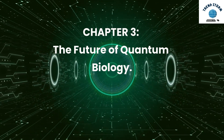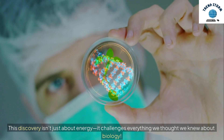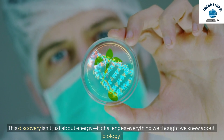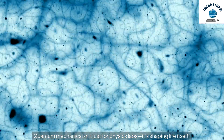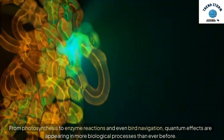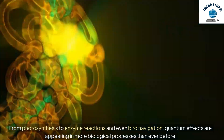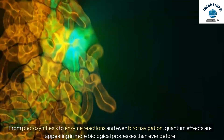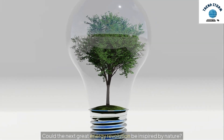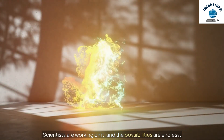Chapter 3: The Future of Quantum Biology. This discovery isn't just about energy — it challenges everything we thought we knew about biology. Quantum mechanics isn't just for physics labs; it's shaping life itself. From photosynthesis to enzyme reactions and even bird navigation, quantum effects are appearing in more biological processes than ever before. Could the next great energy revolution be inspired by nature? Scientists are working on it, and the possibilities are endless.